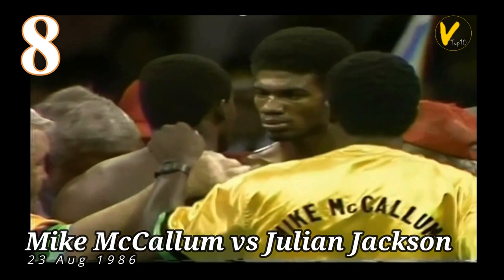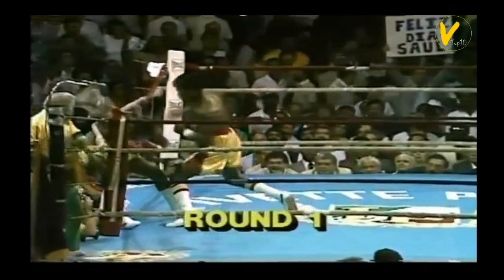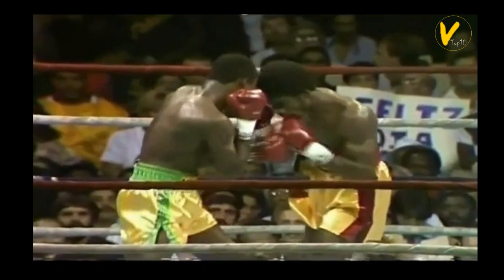Number 8. Mike McCallum vs. Julian Jackson. On August 23, 1986, defending the WBA Super Welterweight title, McCallum beat Julian Jackson by TKO at 2:03 in round 2 of 15.